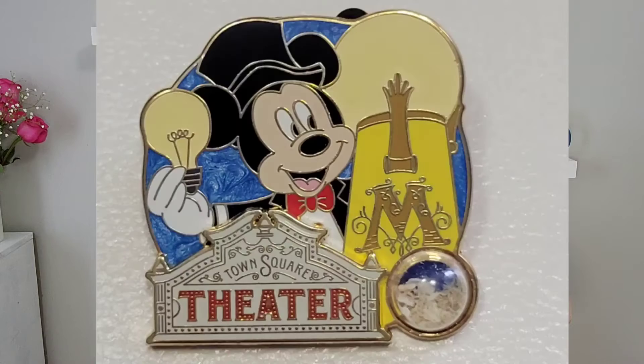My next one is a Piece of History pin. If you've seen some of my previous pins, you know I love the Piece of History series. It's a pin that has a piece of either the material or a part of an attraction inside a little bubble. This one is part of a theater and it's a limited edition of 1,500.